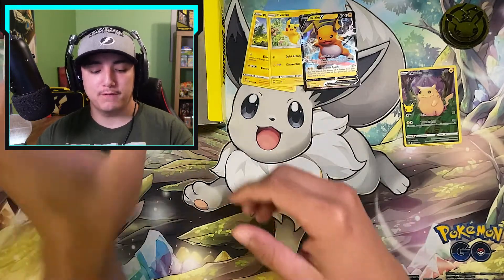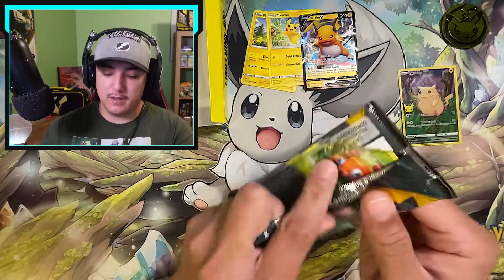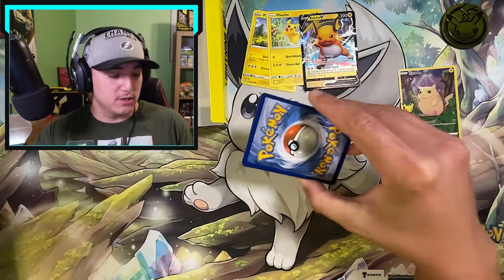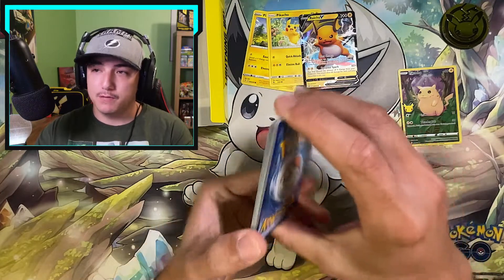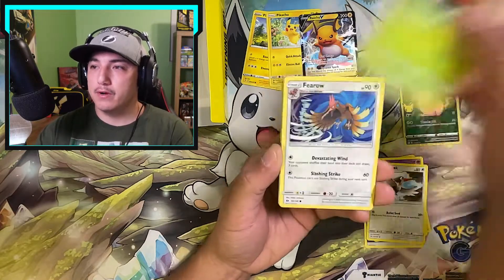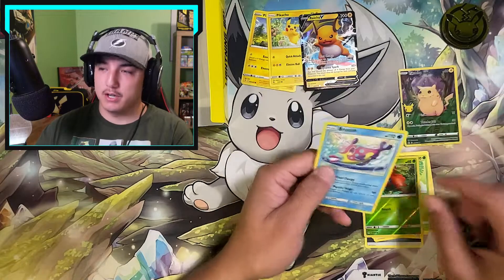Let's grab our second booster pack from this box and we have Sun and Moon base set. The name of the game would probably be that Hyper Rare Umbreon GX. Let's see what we can pull. There's the code card — rest in peace fairy energy. We got Metal Energy, Lillie, Hypno, Trumbeak, Paras, Fero, Litten, Yungoos, Surskit, Paras Reverse, and a Bruxish non-holo.